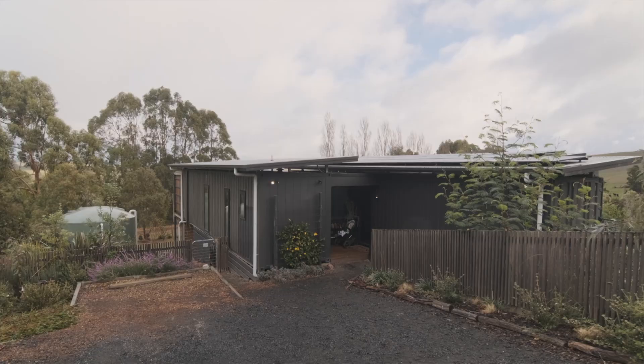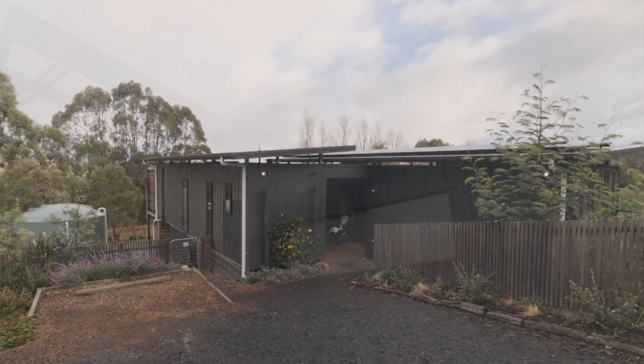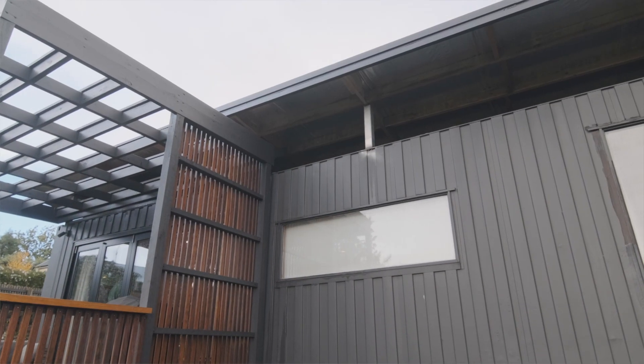It also helps with preventing condensation. The day that we got the spray foam done, it was an immediate effect. All of a sudden it wasn't this hot box — it was just a liveable space, which was great.